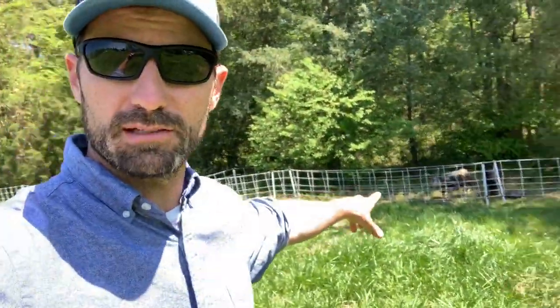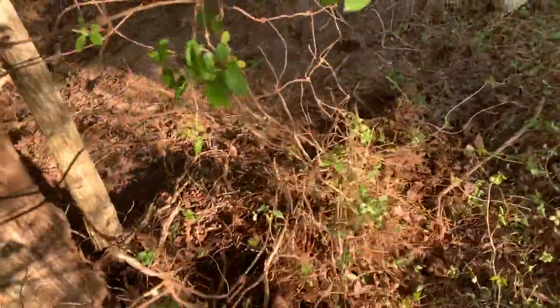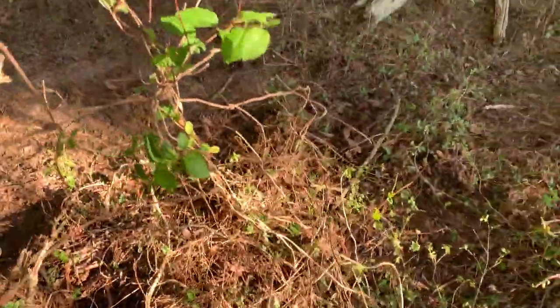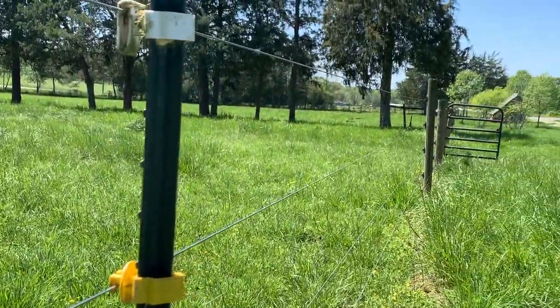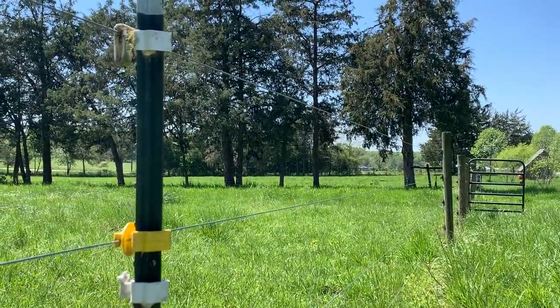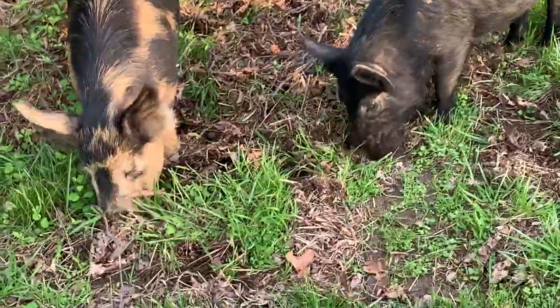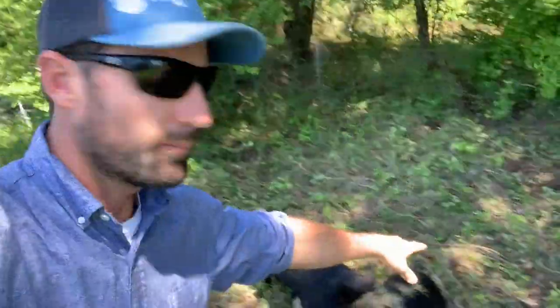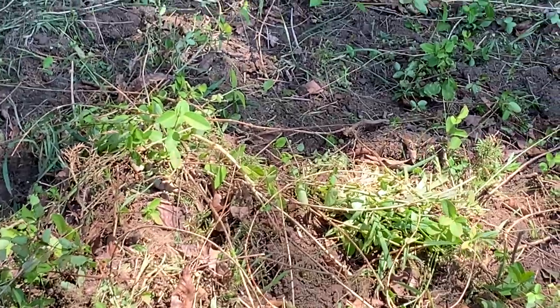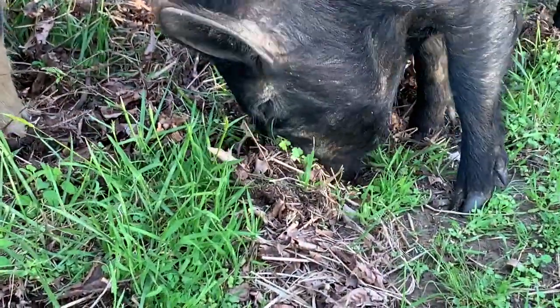What we're going to do with these pigs right behind me is clear this old overgrown fence line all the way down so that we can have a permanent electric boundary fence without a bunch of vines and weeds growing up and jeopardizing that fence line. What pigs are really good at is digging up all of these vines back here — you can see all this honeysuckle that they've already started to dig up with their nose as they root in the ground for grubs and worms.